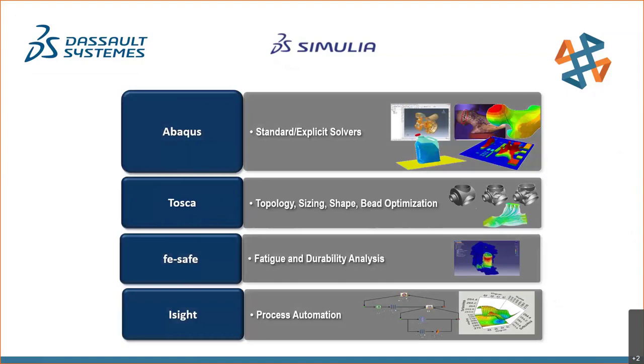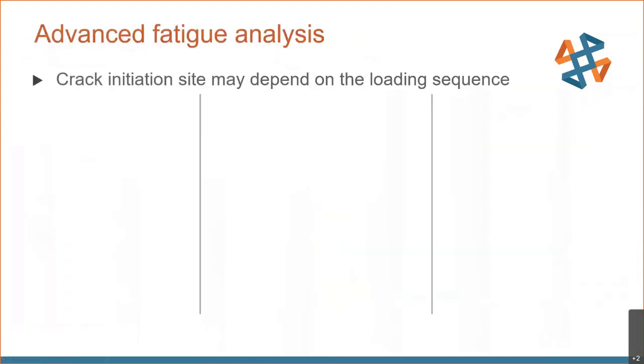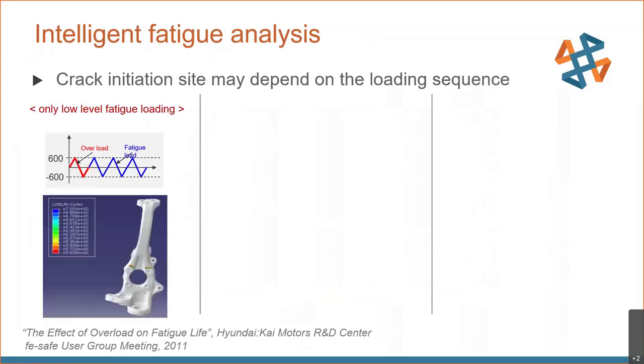On to fe-safe, the advanced fatigue program. Here's a case study from Hyundai Motor Company on the fatigue analysis of a suspension arm. The arm was located in a test fixture in the laboratory, and this benchmark was used to investigate the effect of an overload as if the vehicle had hit a curb. The first scenario was a constant amplitude low-level load — the load was not changing over time — and fe-safe predicted the fatigue location at the top of the bolt holes, which is where the part failed during testing.